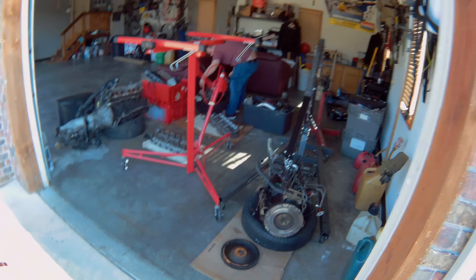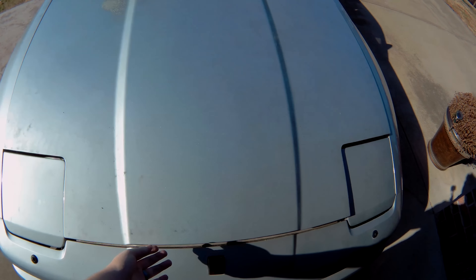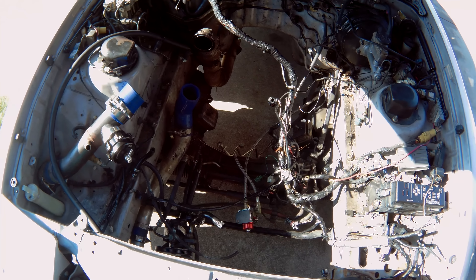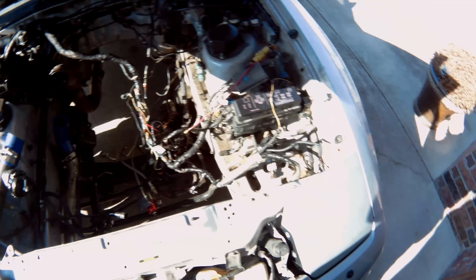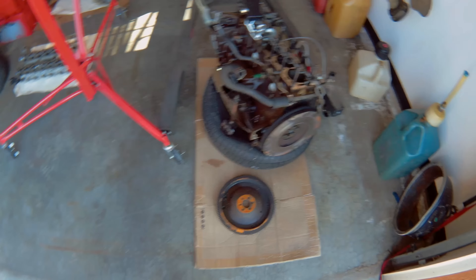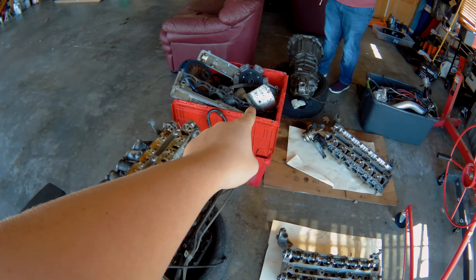We're back at Hayden's house filming more content with the Supra, but there's a bit of an issue — there's no engine. So what we have to do is fix this engine with parts from this box.